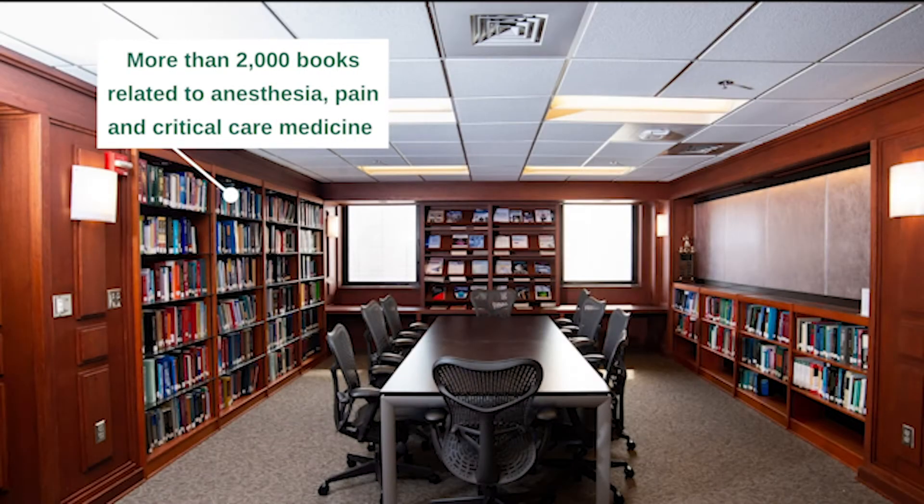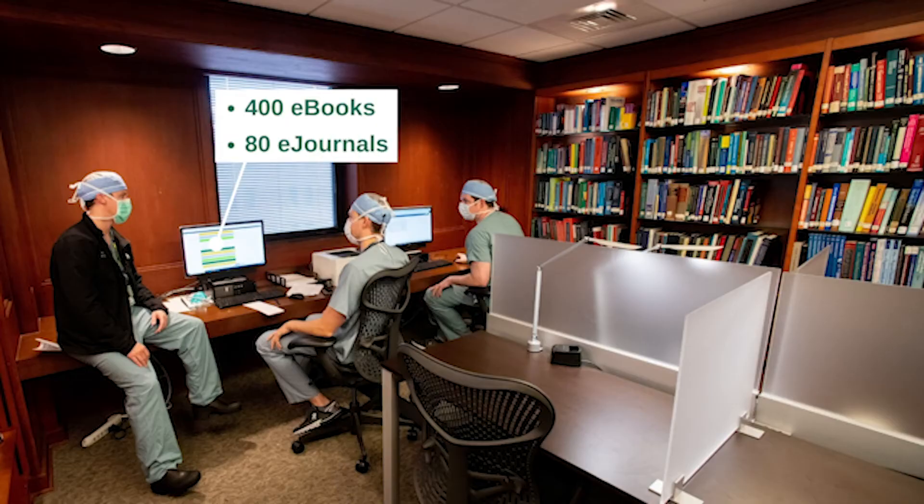One thing I really wish you could see is our beautiful library — I think it's really the highlight of a lot of our applicants' visits. We have about 2,000 volumes in the print collection, around 400 anesthesia and pain e-books, and close to 80 anesthesia and pain e-journals. We're really fortunate that almost anything our residents or faculty request we're able to purchase and add to the collection. In the physical library, we've also got collaborative space and study carrels with computers where you can do studying or work whenever you need a quiet place to think undisturbed.